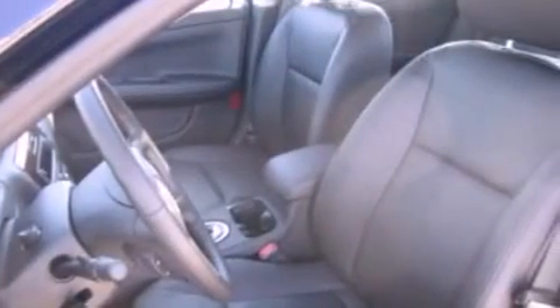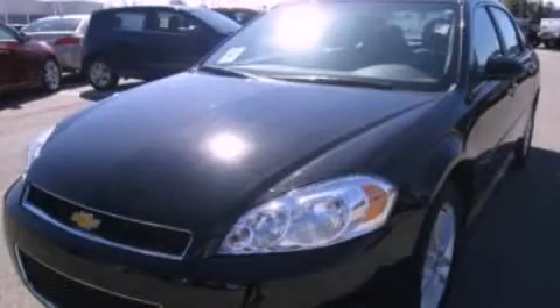Additional features include dusk sensing headlights, an anti-lock braking system, front and rear reading lights, and an auxiliary power outlet. Stop by today and test drive this vehicle for yourself.